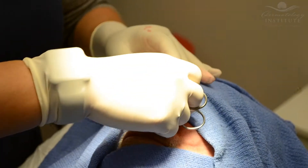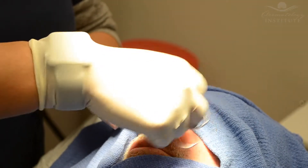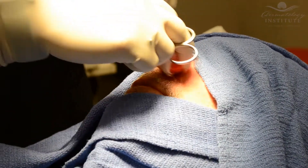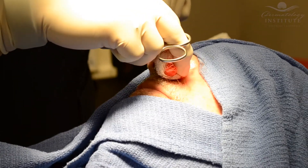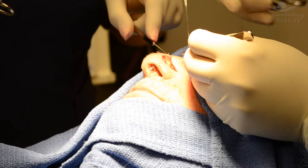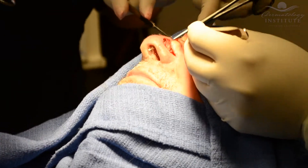Once the margins are clear, we are able to look at the defect and decide the most appropriate way to reconstruct the defect in order to have the best cosmetic outcome. This can vary depending on where the tumor is located, how big it is, and how deep the tumor has penetrated.